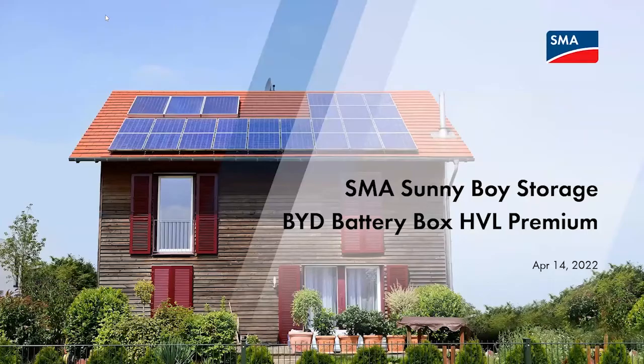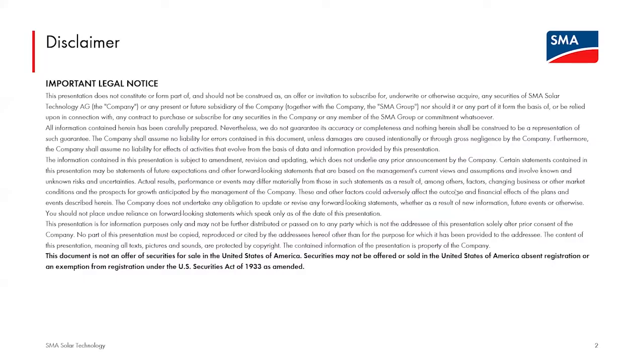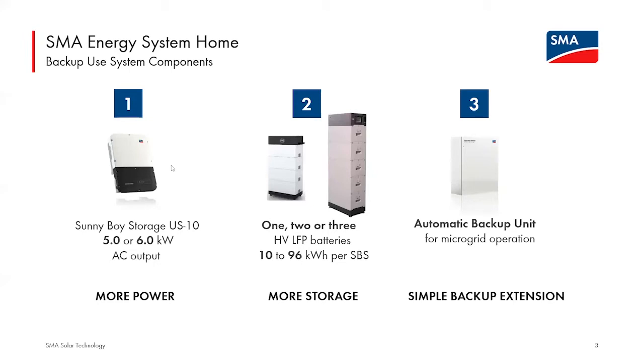Thank you, Devin. For the second portion, I want to dive into the Sunny Boy Storage and what SMA refers to as the Energy System Home for backup. Most customers who inquire about our storage solution want their battery inverter to be able to create a microgrid if the utility grid fails — not only grid interactive with time-of-use arbitrage, but also providing power to their home if the grid fails. The Sunny Boy Storage is capable of doing that, but to safely create a microgrid, an automatic backup unit — the ABU — is also required.